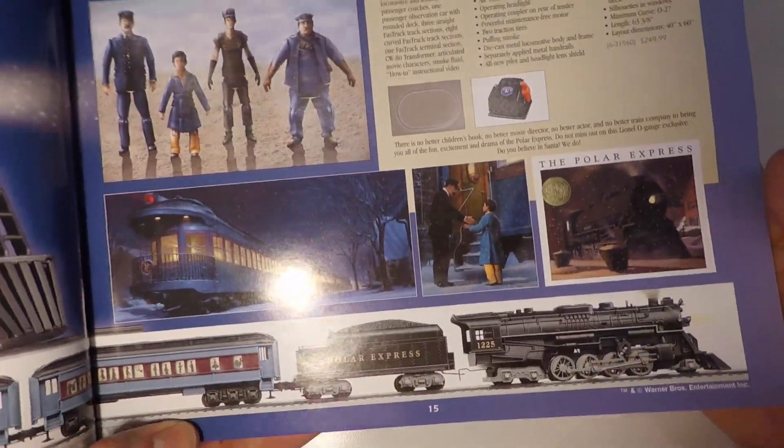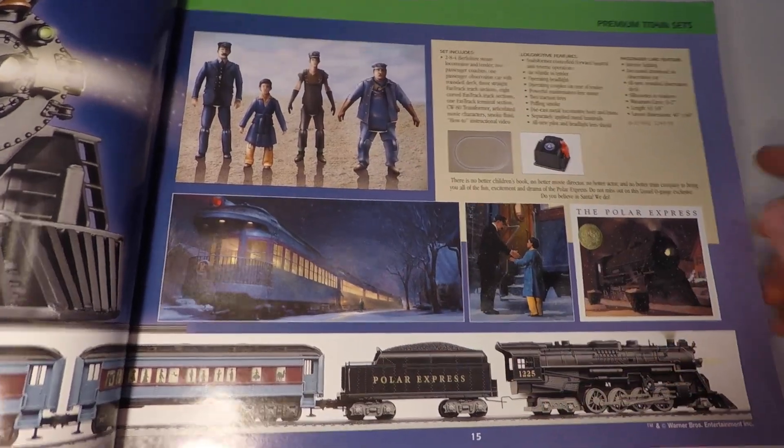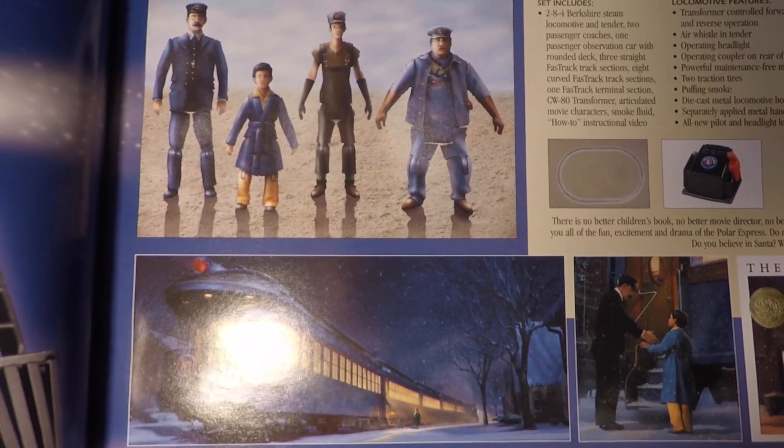First, let's take a look at this side of the catalog. What's so neat about this catalog is that all of the images are pre-production models. I'm going to hold these figurines up close, and you can see they're just artist renditions — they're not even actual models.